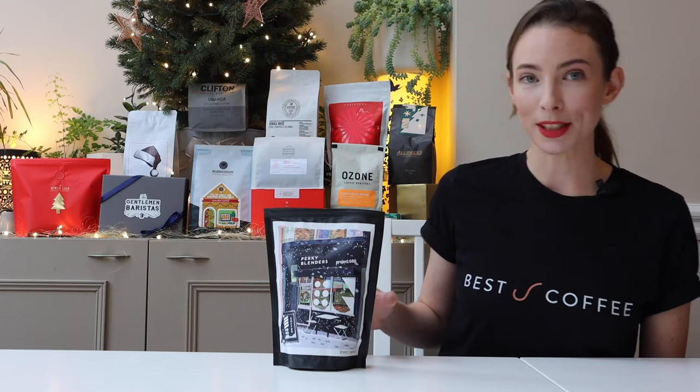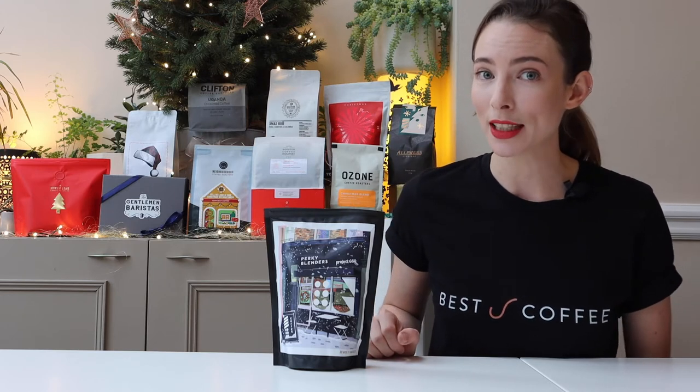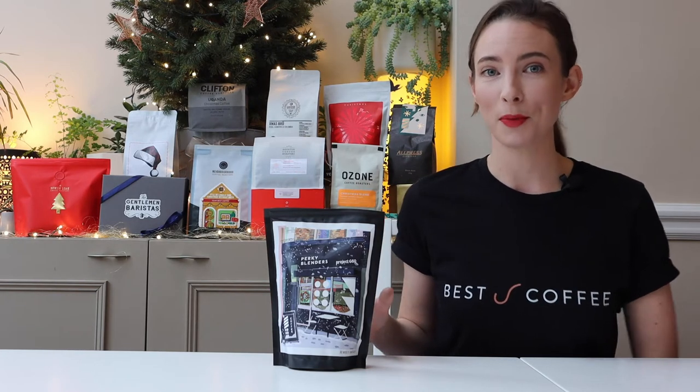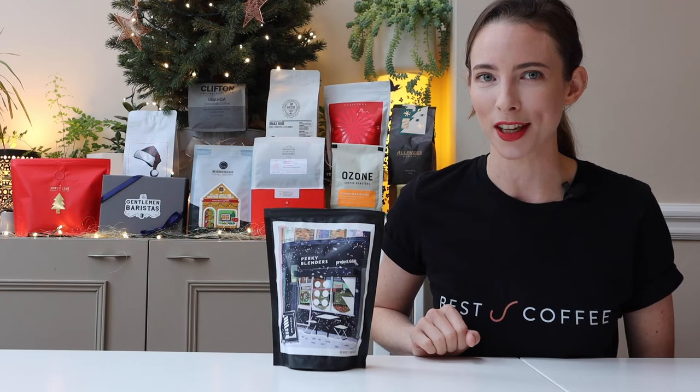With snowy Christmas scenery on the bag by East London Design Duo Tomaticus, and festive flavours in the cup, what more could you want? Perfect for people whose exuberance for Christmas is matched by their coffee drinking habits.